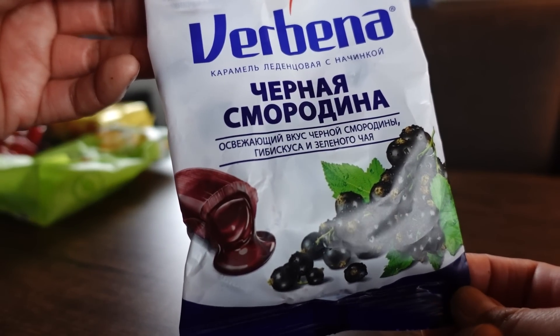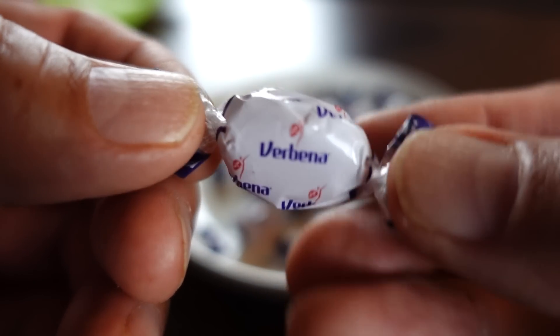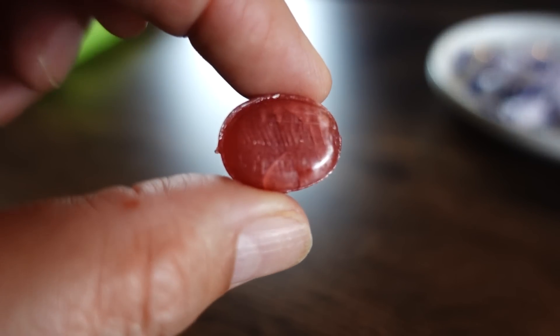The next one is red currant candy with hibiscus and green tea, called Verbena — not sure if that's the company or candy name. These are smaller hard candies with something on the inside. There's tartness from the red currant, hibiscus is sour too, and I do taste a little bit of green tea. Inside is a jelly that makes the fruity flavor even stronger. It's a very well-balanced flavor — the green tea adds something to the candy.